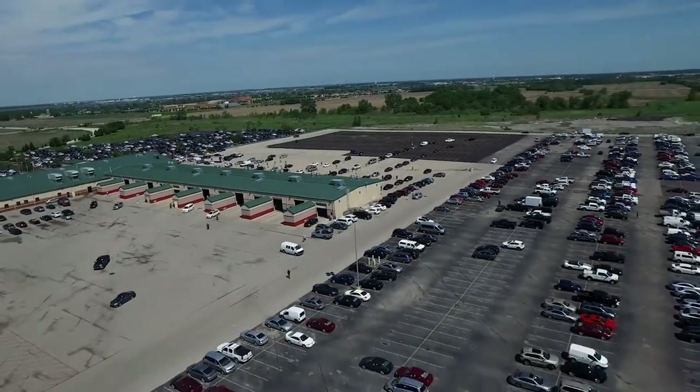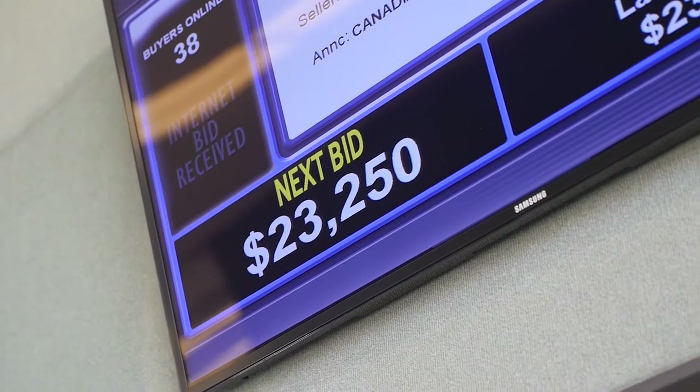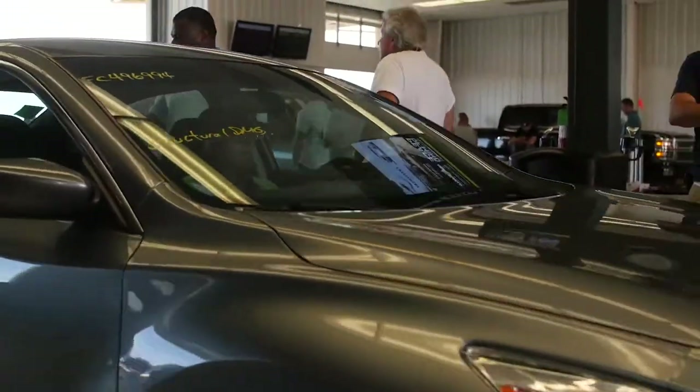Welcome to Mannheim, the world's largest wholesale auto auction. We're a part of Cox Automotive, and we're transforming the way the world buys, owns, sells, and uses cars.